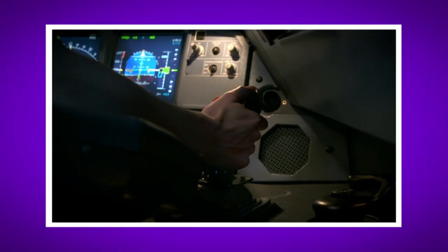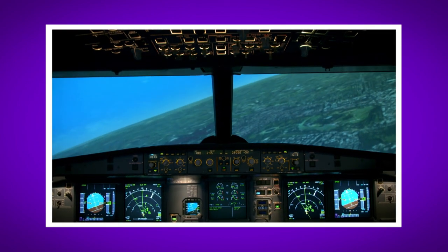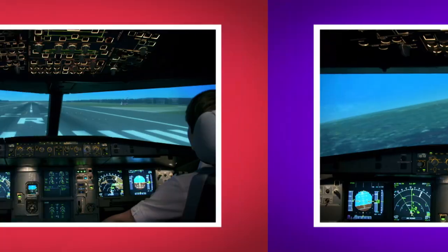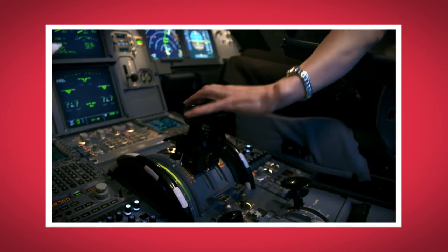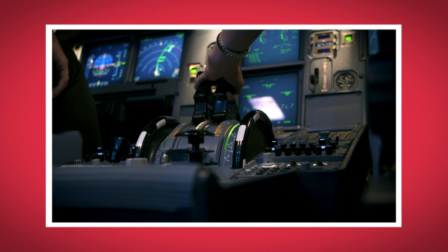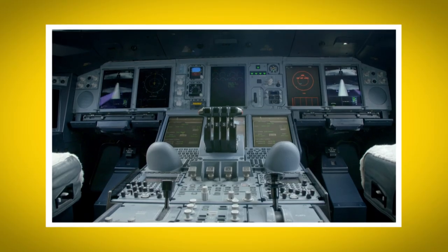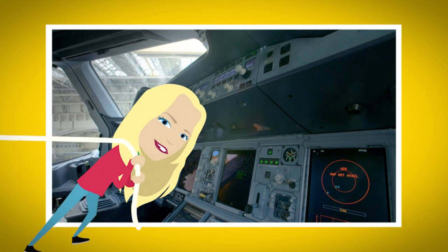What was your favourite bit about finding out how an aeroplane works? Do you remember what the lever was called that steers the aeroplane? That's right, it's called a side stick. Did you hear the sound in the simulator when the engine started to speed up? And did you see all those buttons and levers in the aeroplane cockpit?